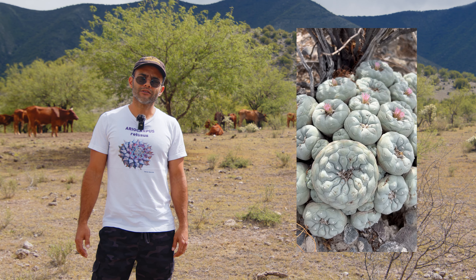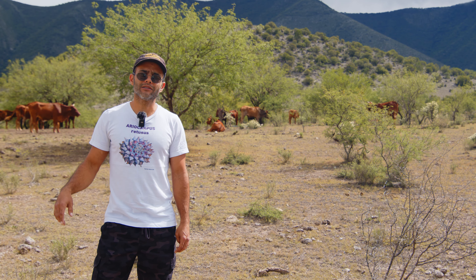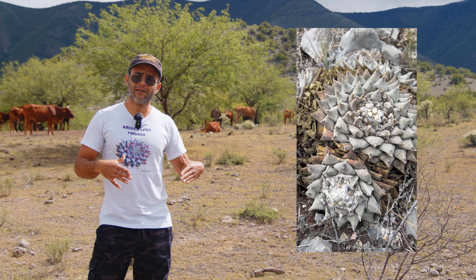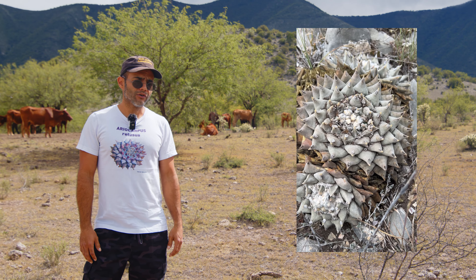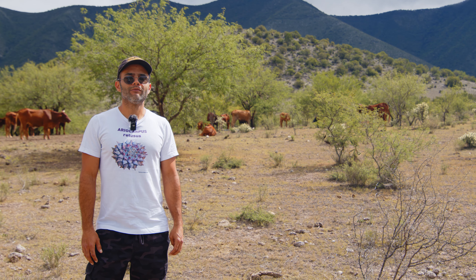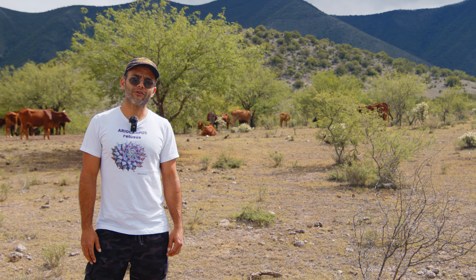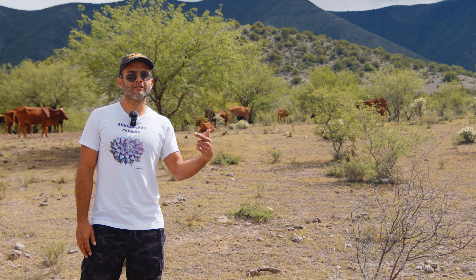Hopefully we can find some Ariocarpus retusus in bloom for you. The ones we found on this mountain about six months ago were about seven or eight inches wide — really, really old plants. I love Ariocarpus, and we're also going to see some of the giants from the Cactaceae family here, like Echinocactus platycanthus. So let's go.